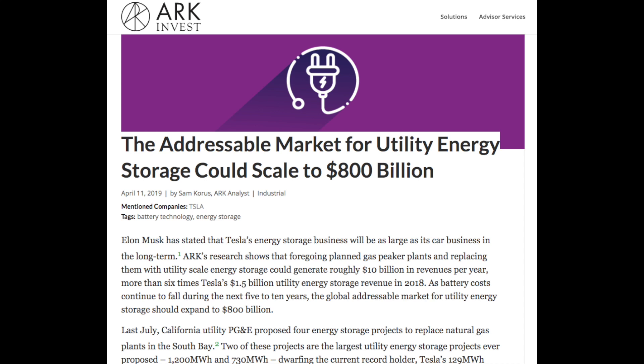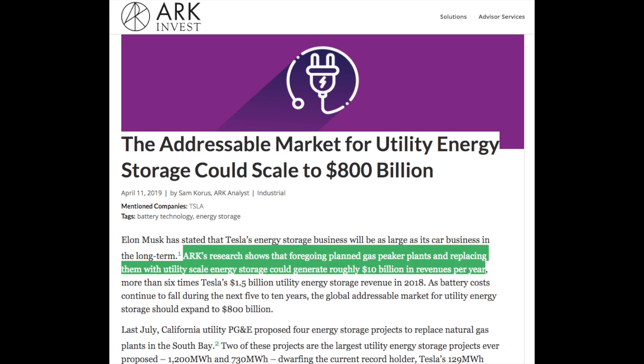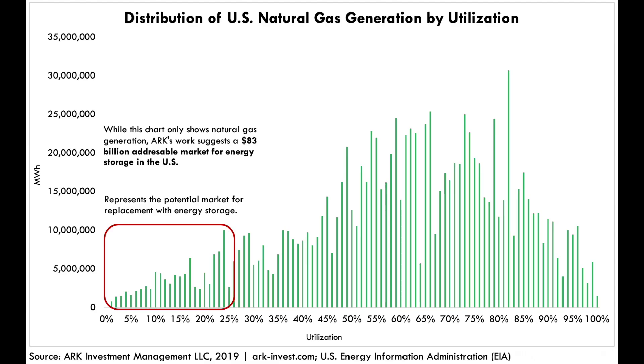Sam Khoris of ARK Research — who I had on the HyperChat podcast a couple of weeks ago — has a really interesting note, which I'll link in the description, saying the addressable market for utility energy storage could scale to $800 billion in the next five to ten years. He says Tesla could generate roughly $10 billion a year just from replacing peaker plants. There's an amazing chart showing that an $83 billion addressable market for peaker plant energy storage is only utilized less than 25% of the time — making it the first to get disrupted by the Megapack.